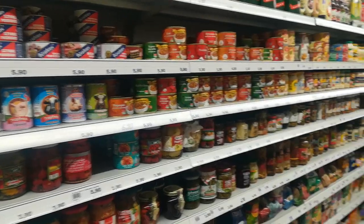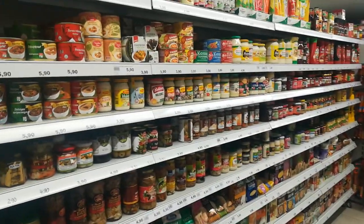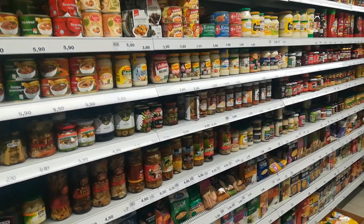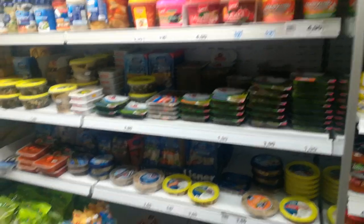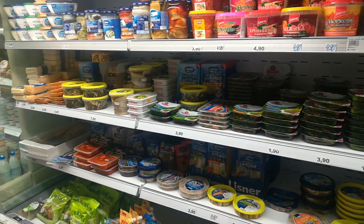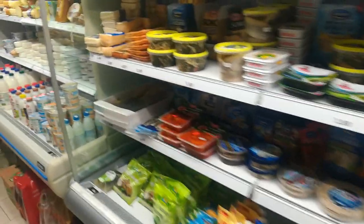Their selection is really huge — I am impressed. It's one of the biggest so-called Russian or Polish stores I've ever been to outside of Eastern Europe. As you know, there are a lot of those in England, but they are usually really smaller than this. Here they have some cool stuff — fish, smoked mackerel.